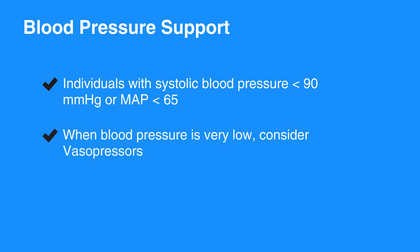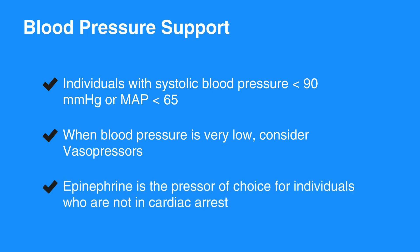When blood pressure is very low, consider vasopressors, commonly referred to as pressors. Epinephrine is the pressor of choice for individuals who are not in cardiac arrest. Dopamine, phenylephrine, and metoxamine are alternatives to epinephrine.